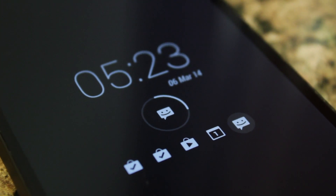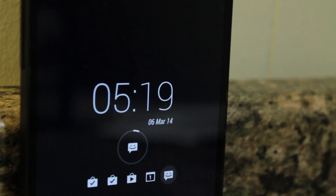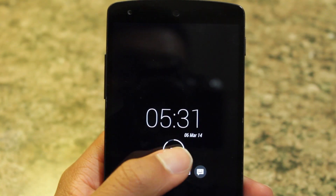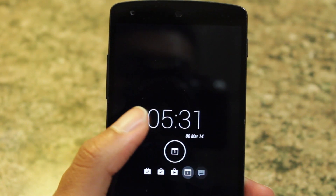Let's take a look at an app called AC Display. AC Display brings Moto X style active notifications to your lock screen. Every time you receive a notification, your screen will light up with the specified icon. From there, you can choose to swipe up to preview or swipe down to unlock.